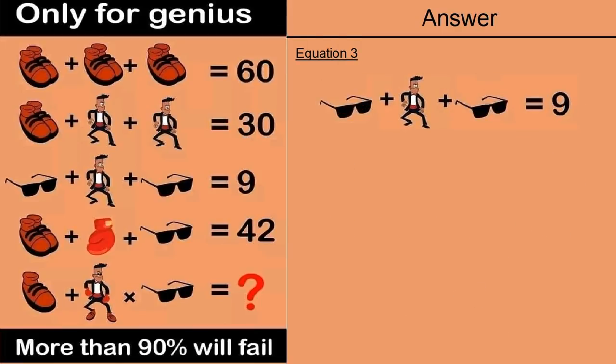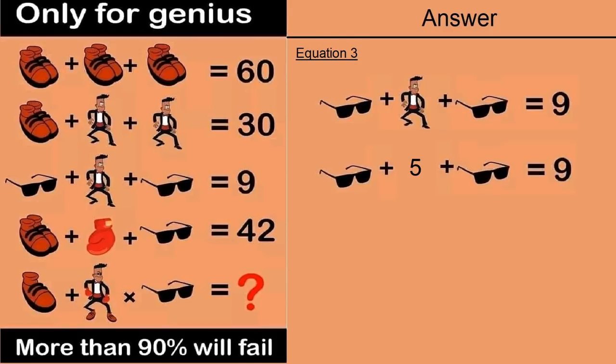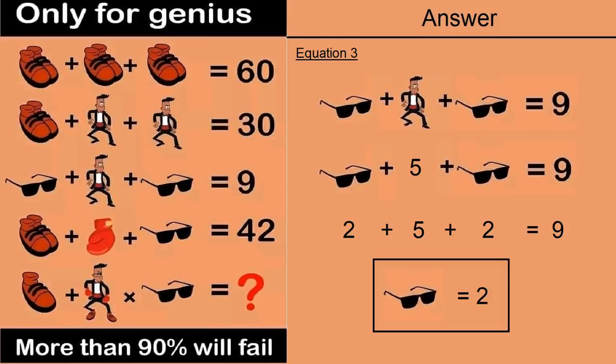Moving on to equation number 3: a goggle plus a man plus a goggle is equal to 9. From equation number 2, a man is equal to 5. Putting that in: a goggle plus 5 plus a goggle equals 9, so 2 plus 5 plus 2 equals 9 — a goggle is equal to 2.